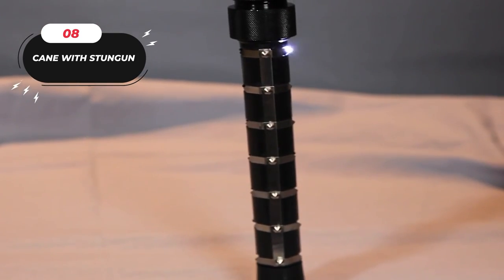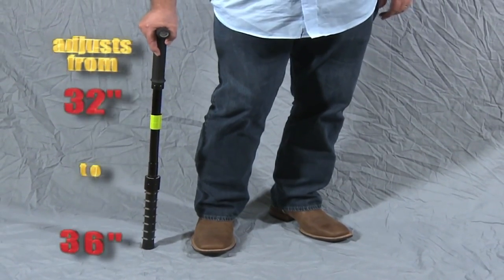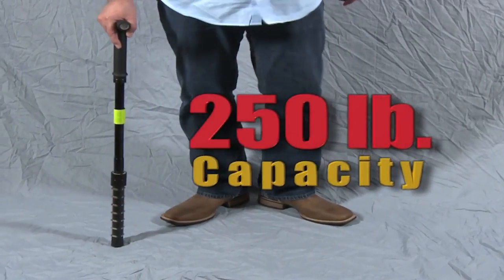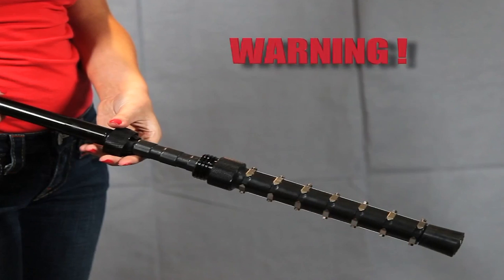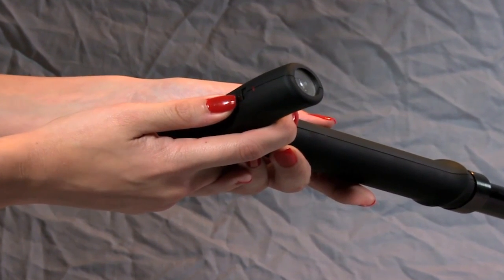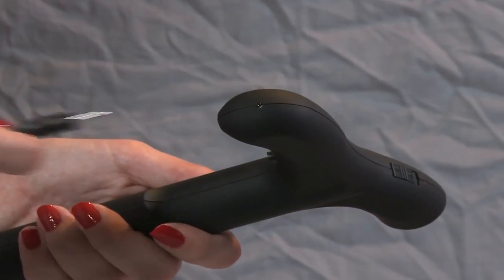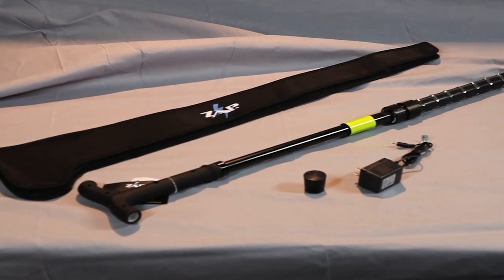Number 8: the Cane with Stun Gun. This is an adjustable length cane that can be adjusted from 32 to 36 inches, making it perfect for users of all heights, and can hold up to 250 pounds of weight. One of its most unique features is its built-in stun gun, which provides an extra layer of security and is discreetly hidden within the cane. It also comes with an ultra-bright LED flashlight for low-light conditions, a wall charger, and a convenient carrying case for easy transport and storage.